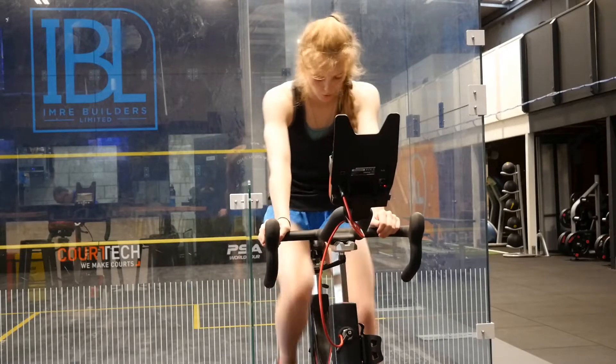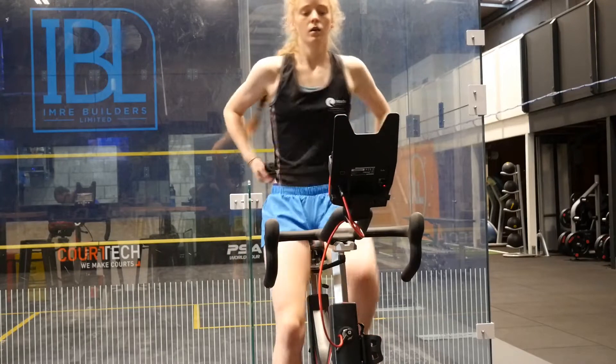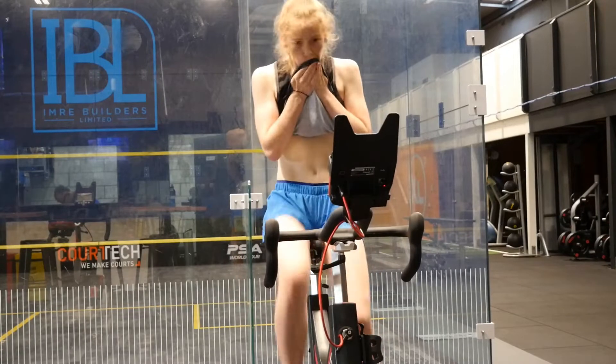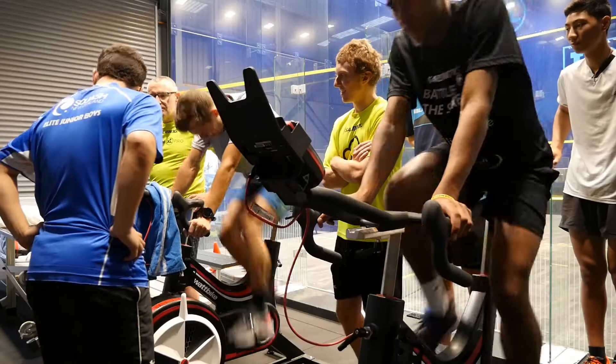The starting wattage and ramp amount depends on the athlete profile. A larger, stronger athlete starts at 200 watts and ramps by 20. A young child would do a sub-max test starting at 55 watts, ramping at 15 watts.